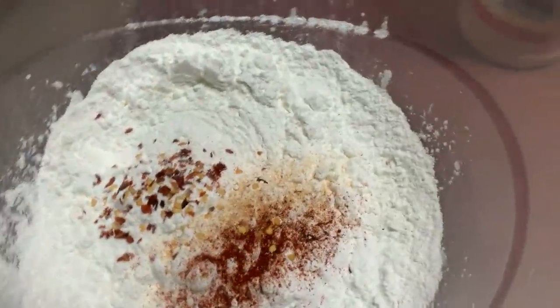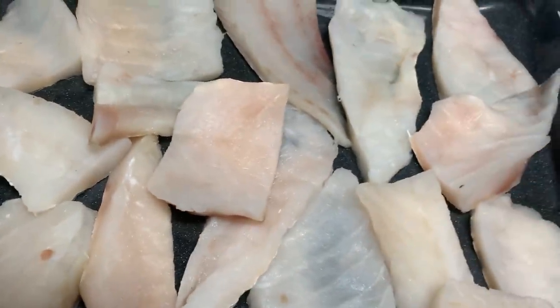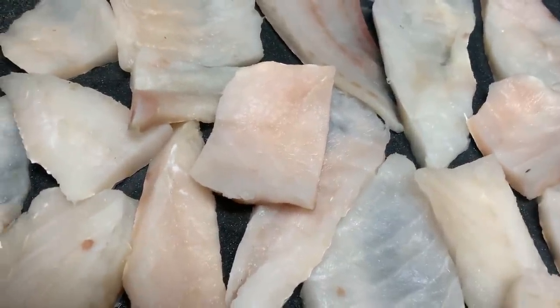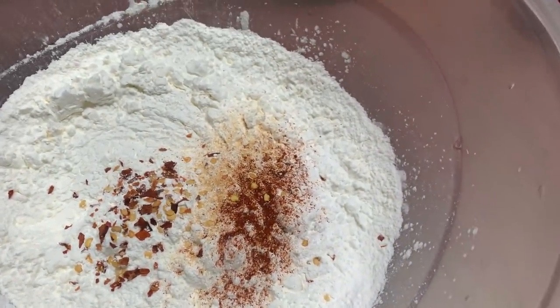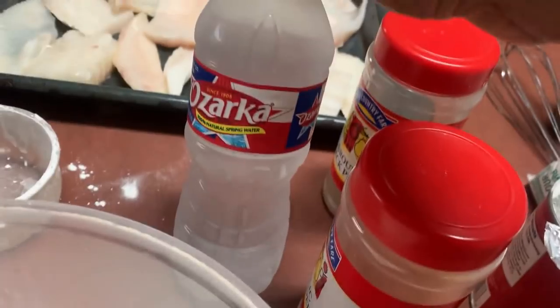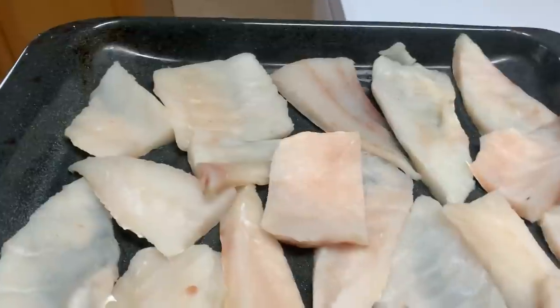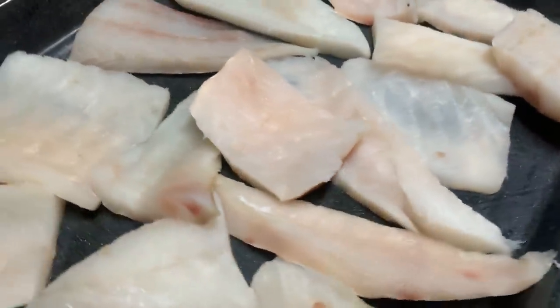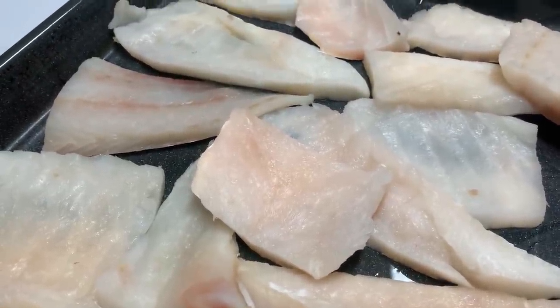Right here we have a batter that we're going to use for our cod. It's sliced this size. It should be so good. And right here I'm going to use one cup of cold water. I'm going to season my cod with all-purpose seasoning, salt and pepper.